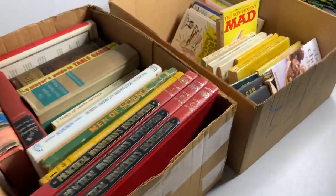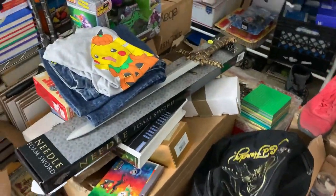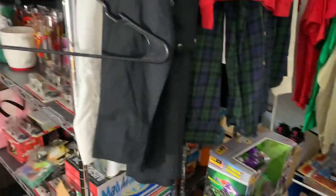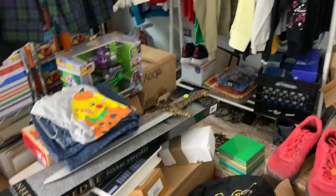Now I have the storage unit and I have the space. As I list stuff I have the space to put it, and as stuff sells the shelves will slowly clear up. So as time goes by, this whole room will eventually, hopefully, be cleared up — so that is good.